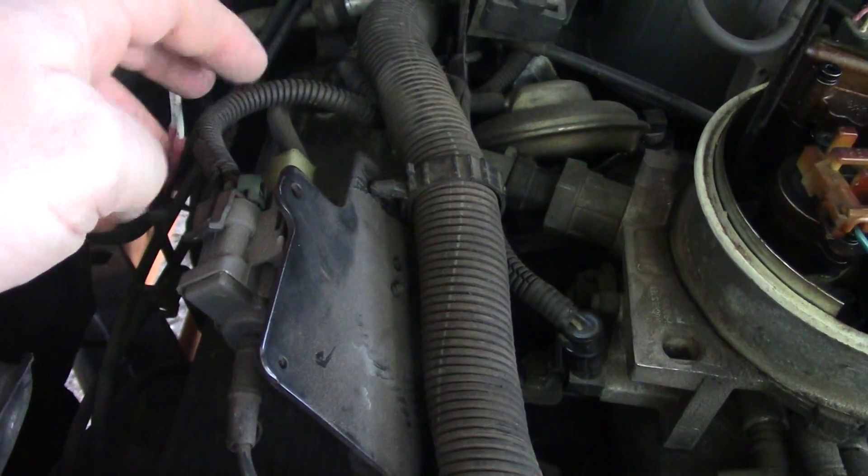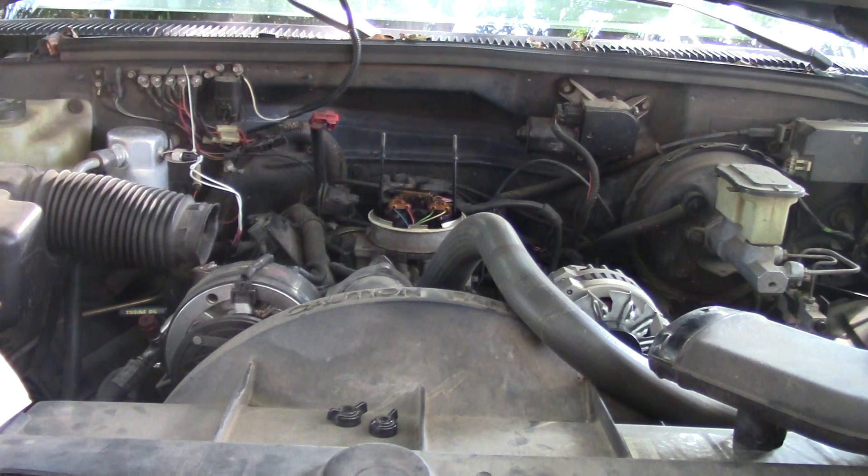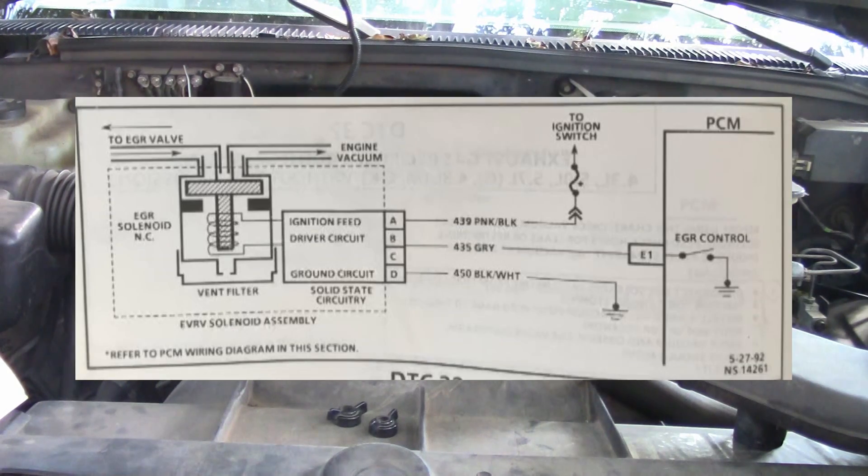This solenoid actually opens and closes the EGR, allowing vacuum flow through it. The circuit description: the PCM operates the solenoid to control the EGR valve. This solenoid is normally closed — by providing the ground path, the PCM energizes the solenoid, which then allows vacuum to pass to the EGR valve. This is a ground-side switched solenoid.